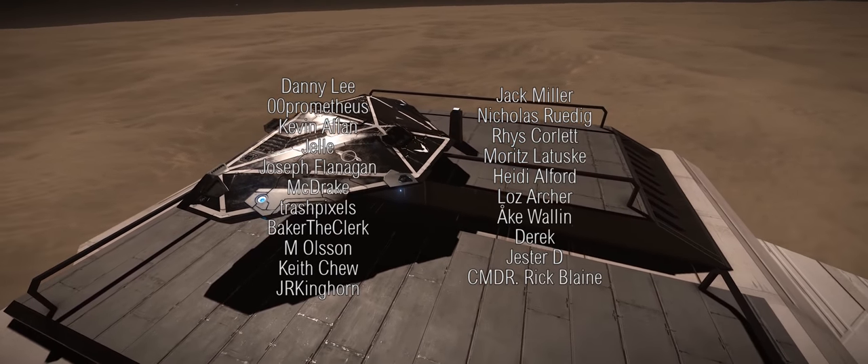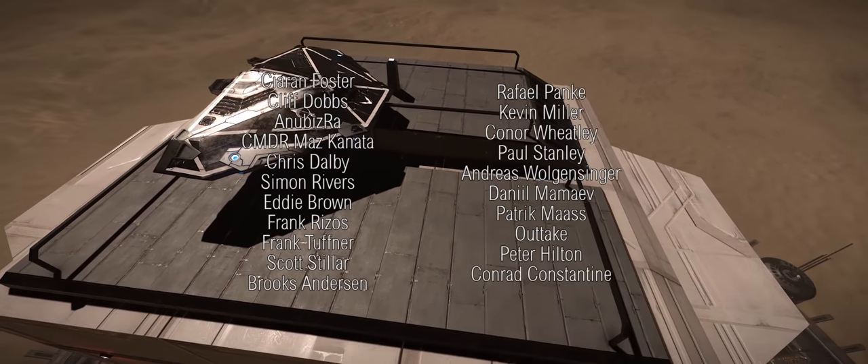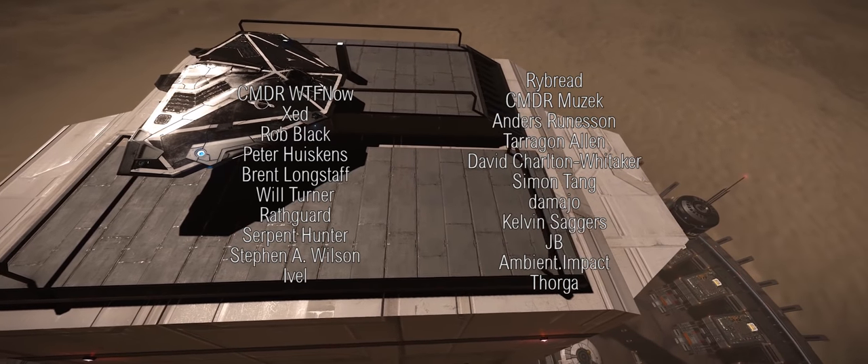That then brings us to an end of this episode of 3304. As always, thanks for watching, and I'll catch you guys and girls next time.